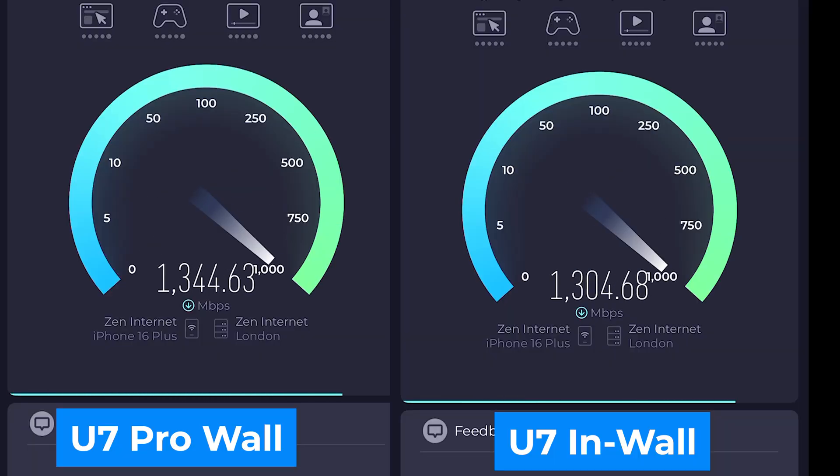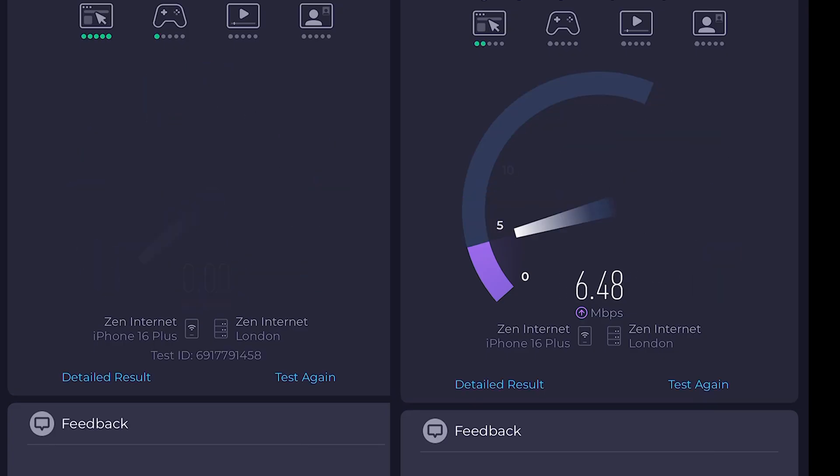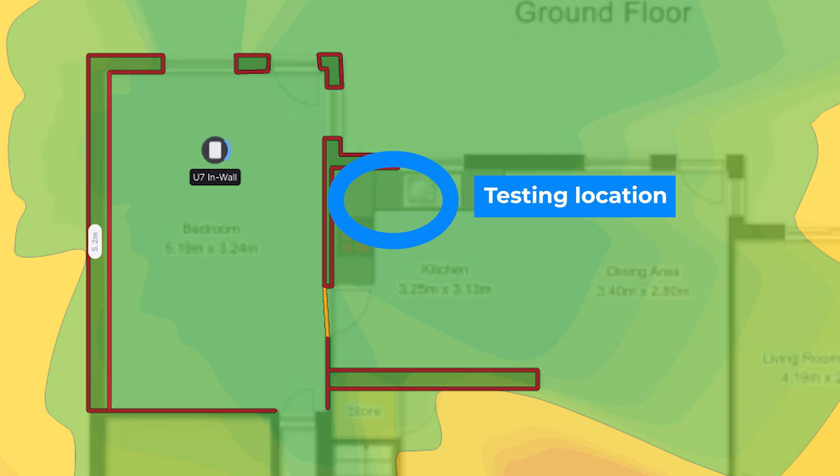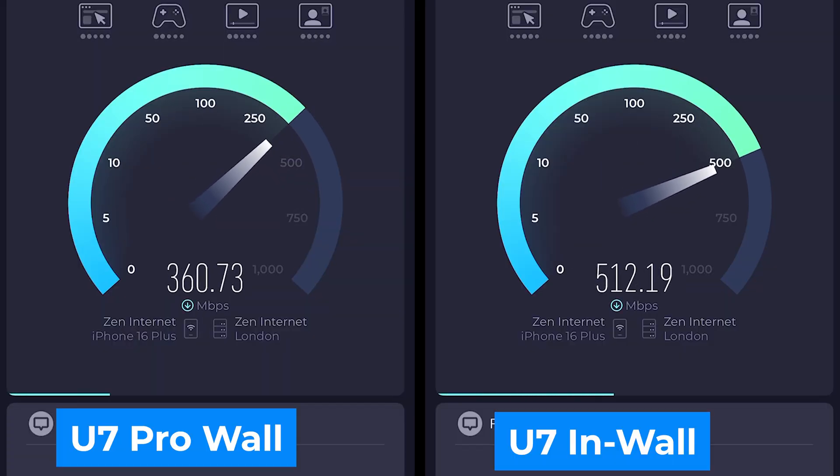And the results? Download speeds were more or less identical. So now let's add a wall and see if it makes any difference. Looking at the planning tool it still shows decent coverage in the next room, but this is a double brick cavity wall so you'd expect it to take a fair bit of power out of the signal. As you can see, it definitely does.